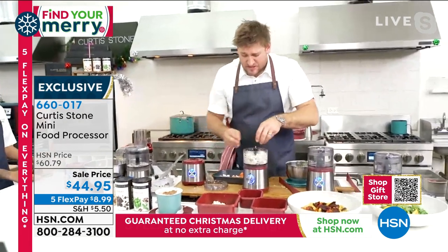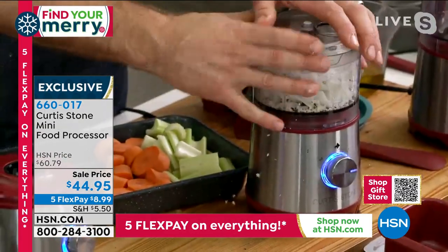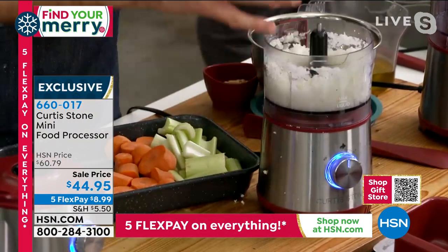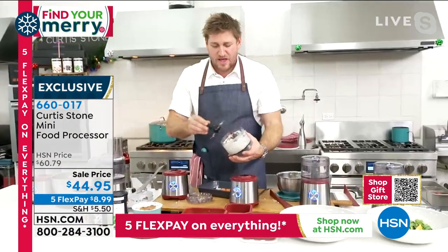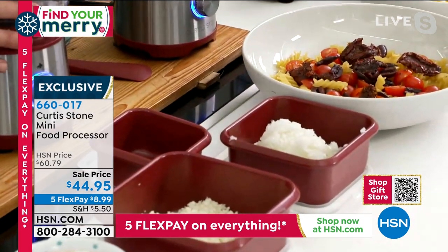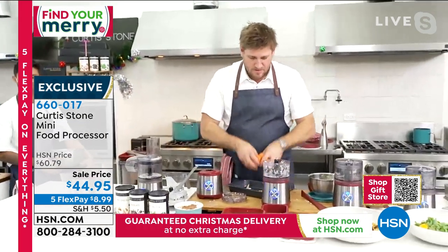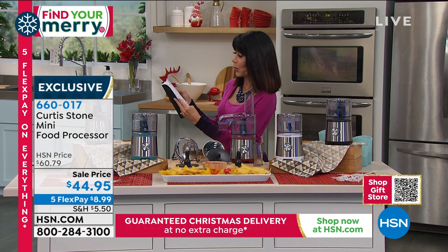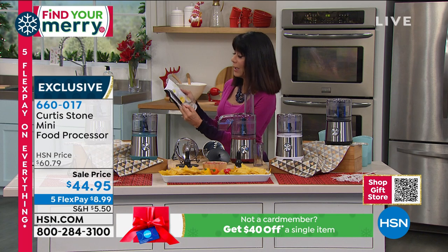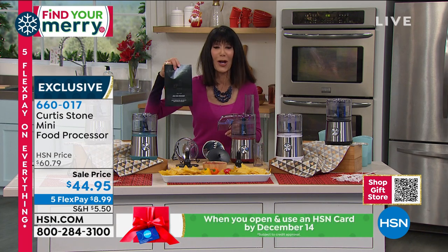What about dicing onion? You can peel it and chop it into small pieces, but it makes you cry. Watch — I can literally mince that onion in seconds with this mini food processor. Everyone who has this raves about it because it works so well. It even comes with a recipe book that includes whipped cream, olive tapenade, hummus, and how to make your own mayonnaise. A lot of different things come right along with it.